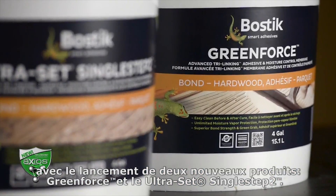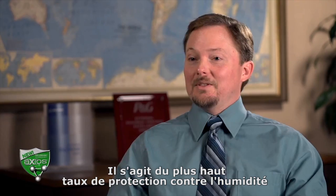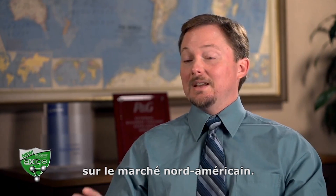Axios will debut with the launch of two new products: GreenForce and Ultraset Single Step 2. GreenForce will offer unlimited moisture vapor protection — the highest level of moisture protection of any easy-to-clean formulation in the U.S. market today.